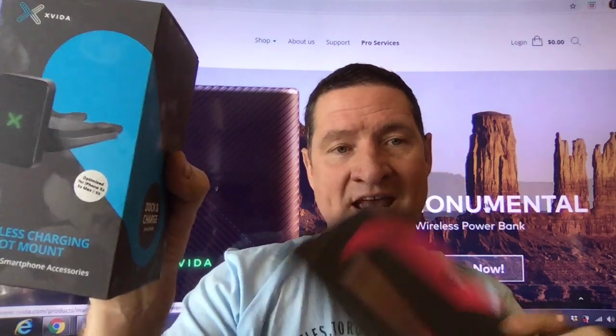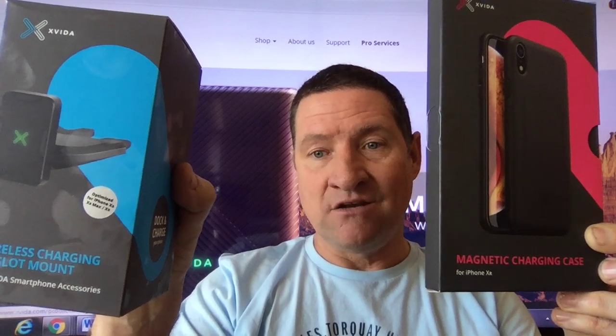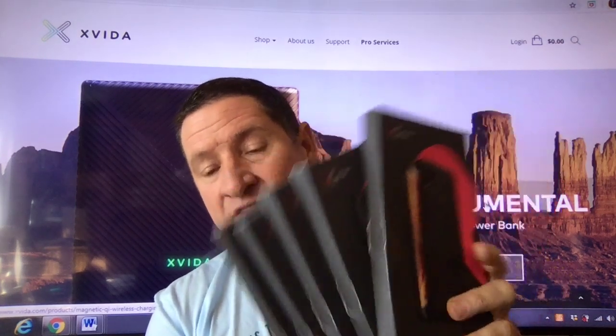They have a dock and charge combination. What is a dock and charge combination? Well, this one, for example, is the CD slot mount. If you have a CD slot, then they have the magnetic charging case for all the various iPhones — every single iPhone that you can think of. What makes this so attractive? I just showed you the CD slot.